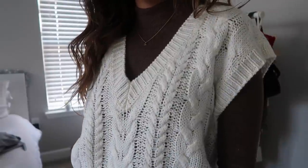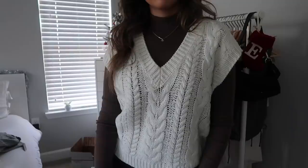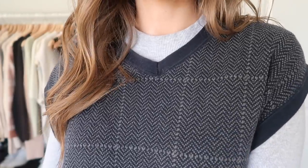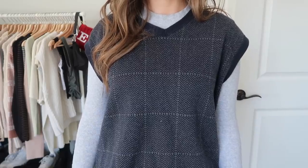Next up: sweater vests! I am loving this trend. I did a poll on Instagram and 70% of people didn't like it, but I feel like people are coming around. I recently got ones from Forever 21, H&M, and Princess Polly. I think they look especially cute with a mock neck underneath or just an oversized t-shirt. If you don't have a sweater vest, definitely pick one up!